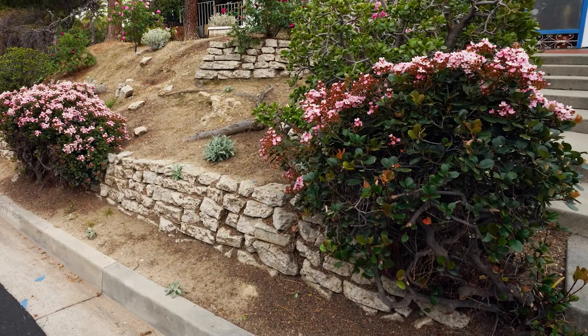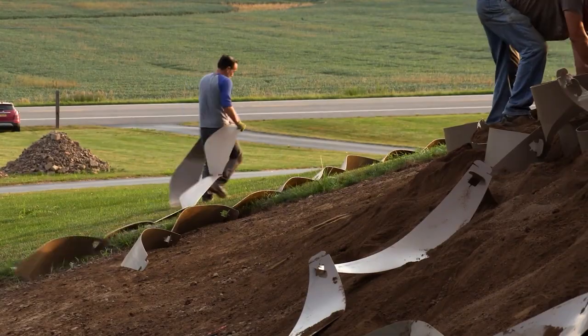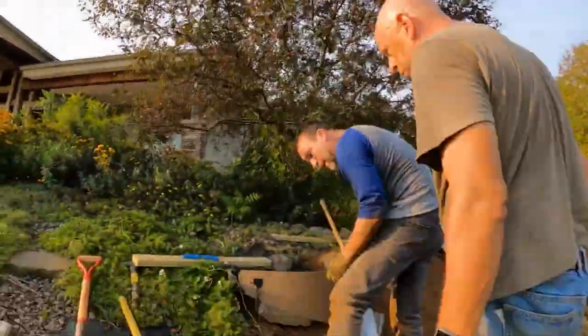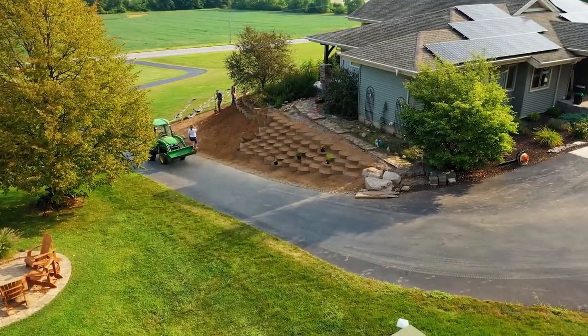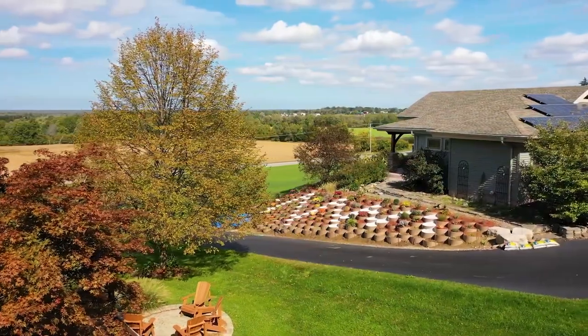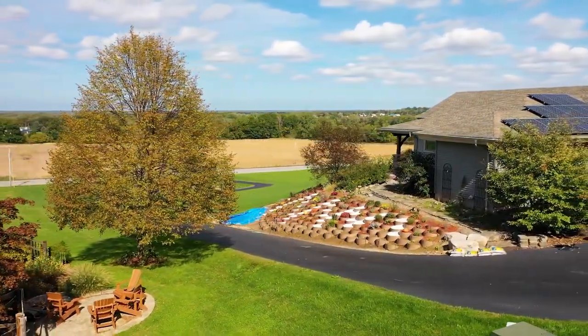Unlike many construction materials, the Dirt Locker system is light and flexible. If you make an installation mistake like I did, you can easily modify it, take it apart, or reinstall it. The redo took us a little extra time — about a day — but as you can see, it was well worth it. And most importantly, Carl and Mary were both very happy with the outcome.